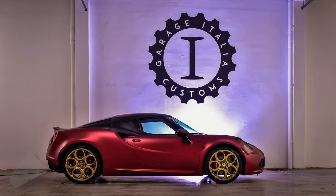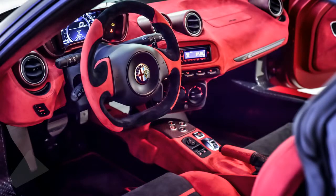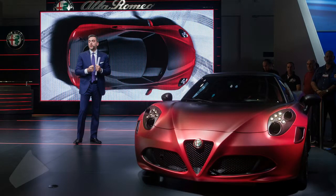No performance modifications were announced, which probably means the baby supercar still uses the 240 PS, 237 HP, 1.75-liter turbocharged four-cylinder engine in stock form.